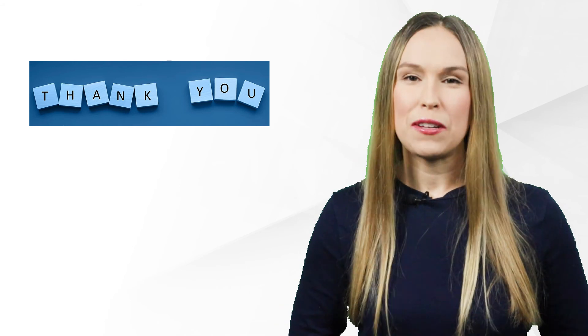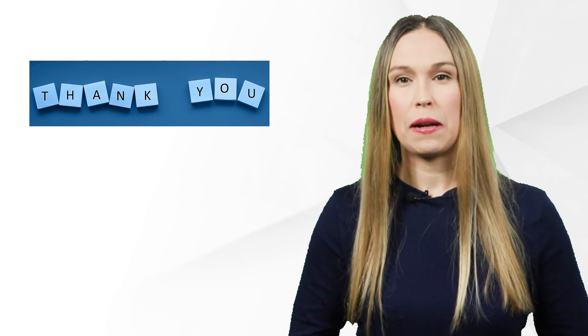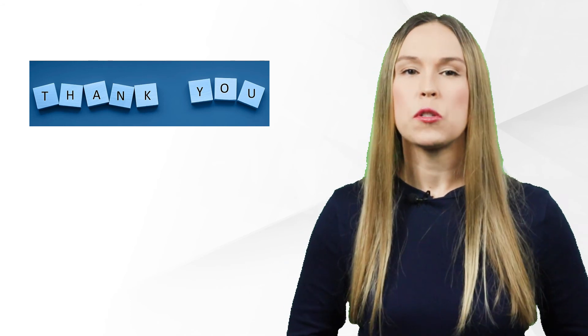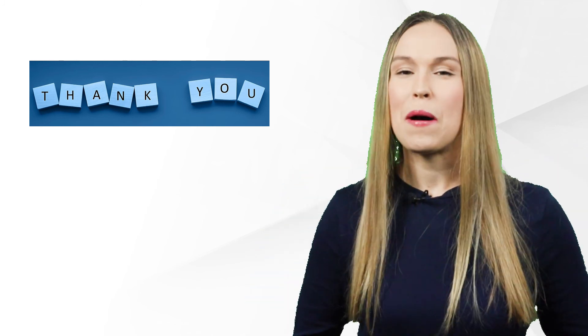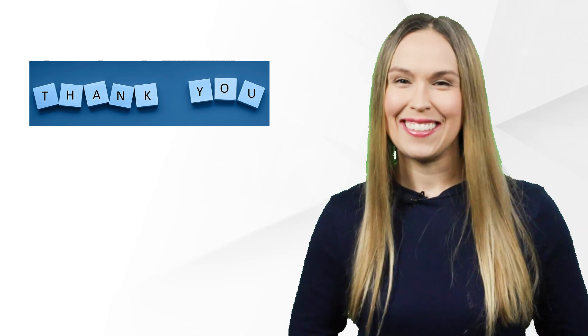I hope you enjoyed the brief introduction to the definition of a trial site. Please don't forget to like and subscribe and please comment your thoughts below. And remember, it's all about mindset, GCP mindset.